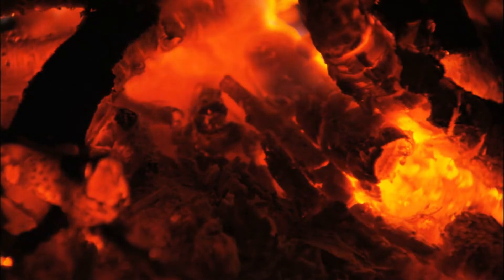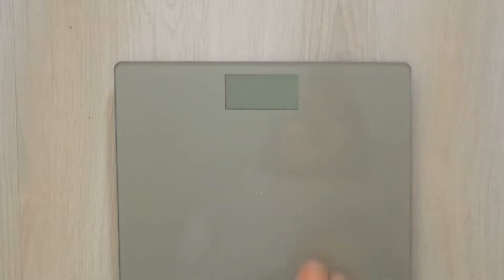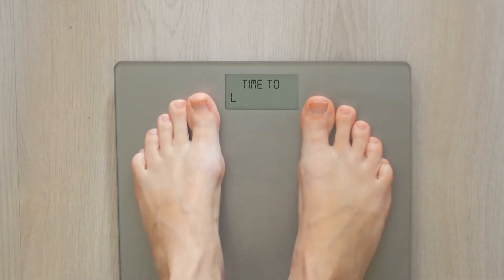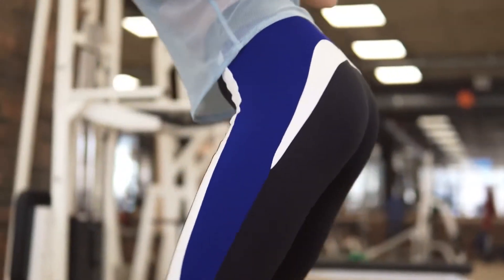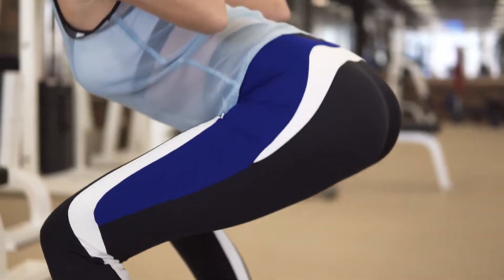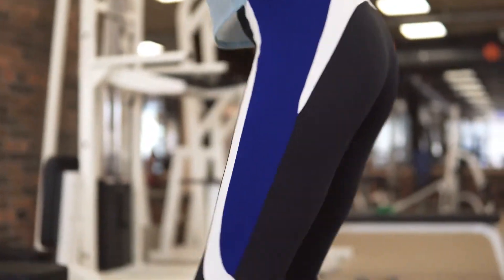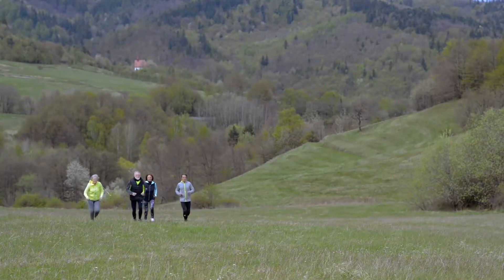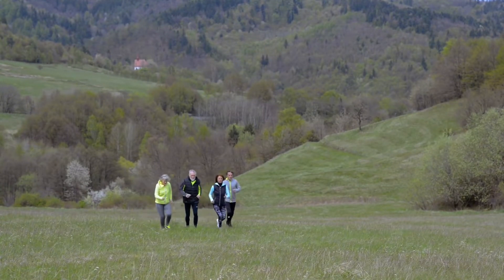You need a 3,500 calorie deficit — burning 3,500 more calories per week than you take in — if you want to lose one pound each week. To maximize your exercise time, think about choosing physical activities that burn the most calories in the quickest amount of time. The powerful muscles in your lower body will often need to be used at a moderate to vigorous level. The most crucial element is enjoying a fun activity that is accessible.